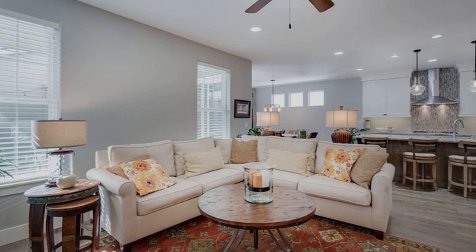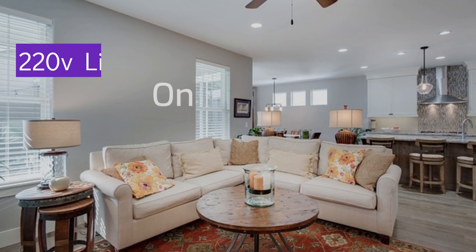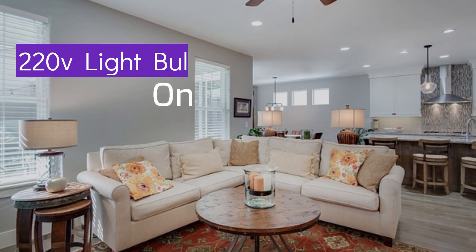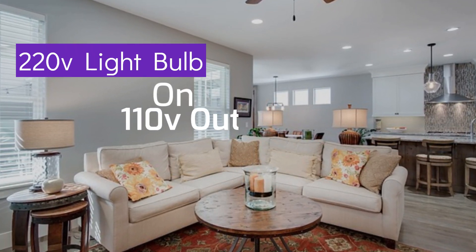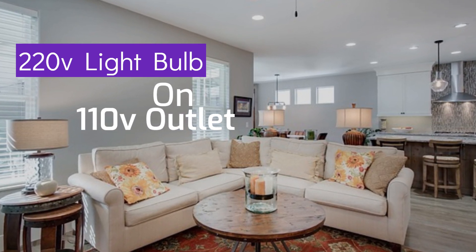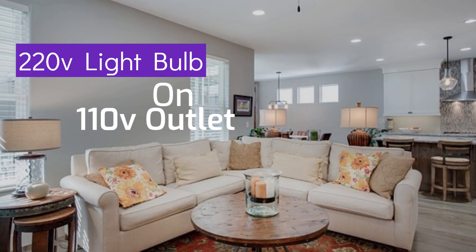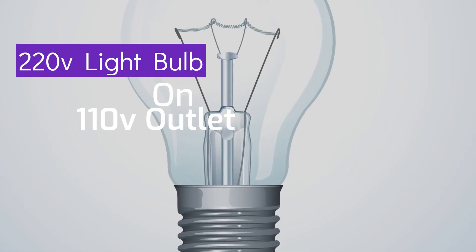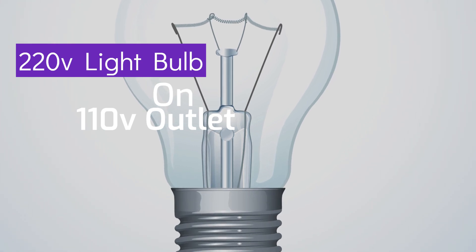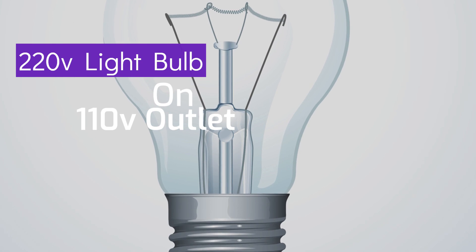Hey there, folks. Welcome back to Electricity Frenzy, your go-to channel for all things electrifying. Today, we've got an intriguing topic to discuss: can you use a 220 volts light bulb in a 110 volts outlet? It's a question that might have crossed your mind when traveling or dealing with different voltage systems. In this video, we'll dive deep into this electrical conundrum and find the answers you're looking for. So, let's spark things up and shed some light on this issue.